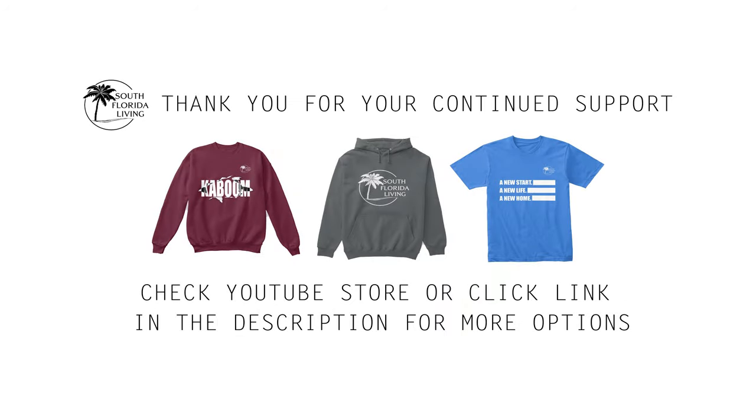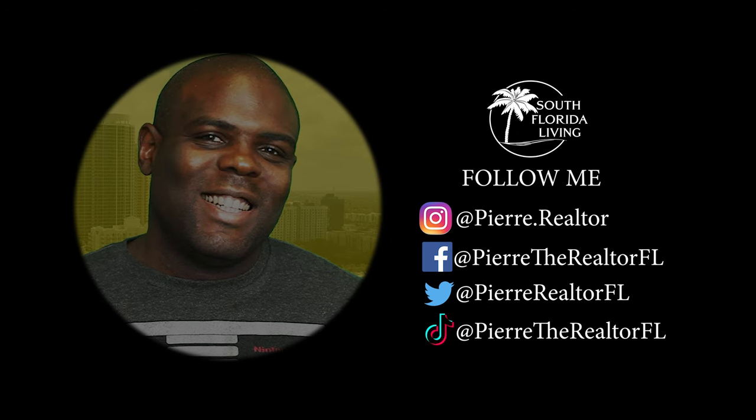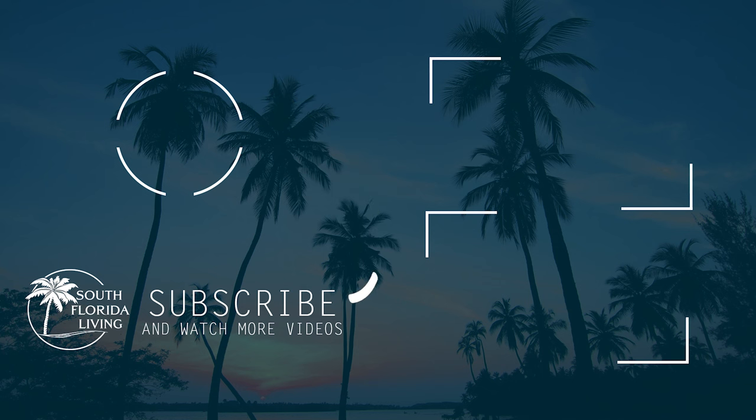Thank you for rocking with me. I love you guys to the fullest. You know what, your favorite realtor down here in beautiful South Florida — till the next video. My name is Pierre Nicholson. Till the next video! New videos out weekly. Kaboom — I think I found the one I want. A new start, a new life, a new home. Miami, Fort Lauderdale, and West Palm.